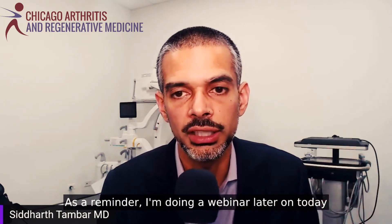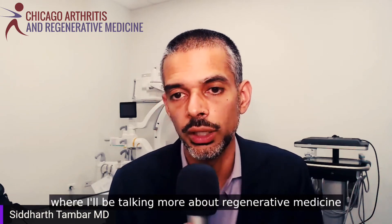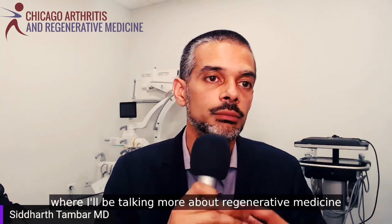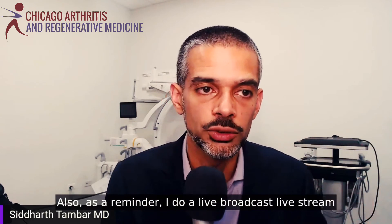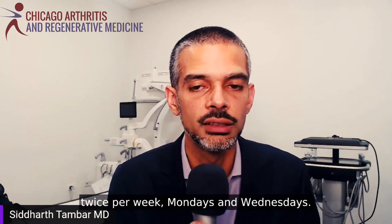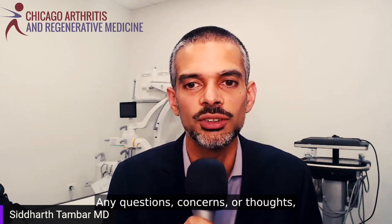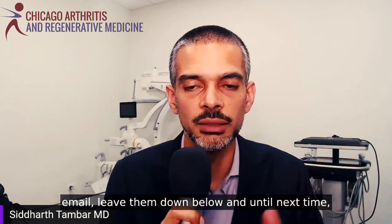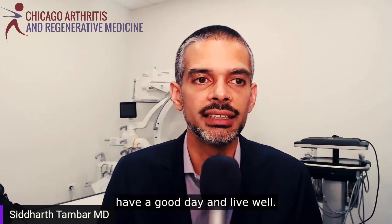As a reminder, I'm doing a webinar later today at 5 p.m. Central Standard Time — you'll see a link below — where I'll be talking more about regenerative medicine in a more expansive way: the truth about regenerative medicine. Also, I do a live stream twice per week, Mondays and Wednesdays. Any questions, concerns, or thoughts — email or leave them down below. Until next time, have a good day and live well.